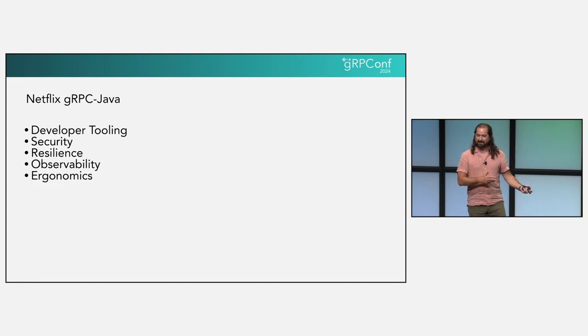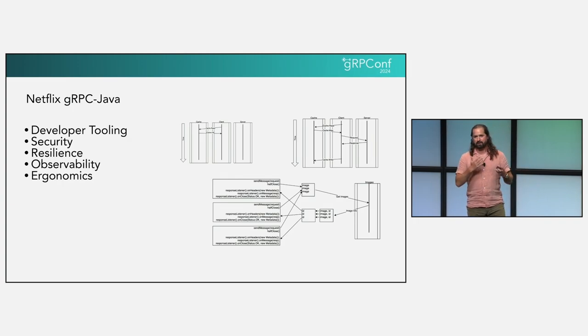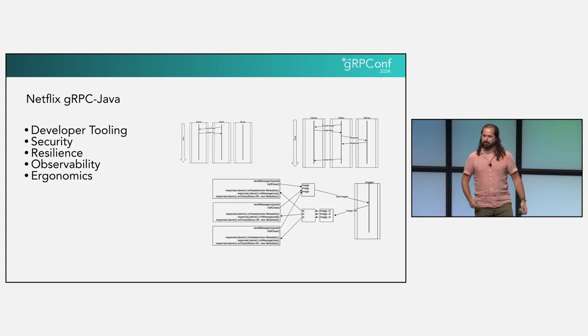Last year I presented at this conference a whirlwind overview of these pillars — you can find it on the CNCF and JRPC YouTube pages as 'How Netflix makes JRPC easy to serve, consume, and operate.' Today I'm going to dive into two ways we reduce our call volume while still successfully serving fully featured responses: response caching and request batching.